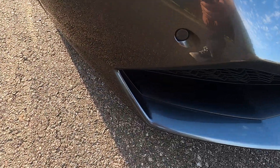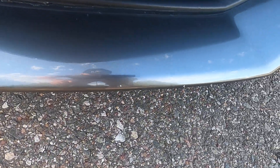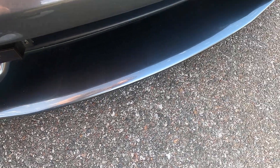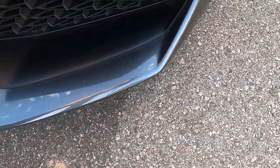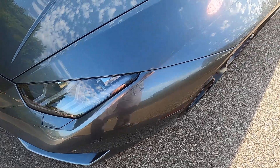Down here it does have a few rock chips — pretty unavoidable with a car that sits this low. Just there on the very front lip of the lower end of the front bumper, you'll find a few chips here and there. Nothing major, no eyesores, nothing catastrophic — just a few standard rock chips.